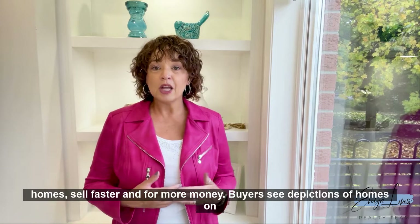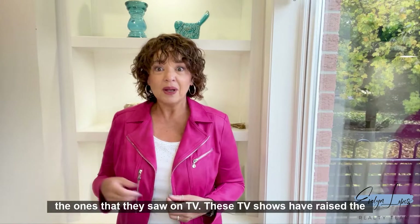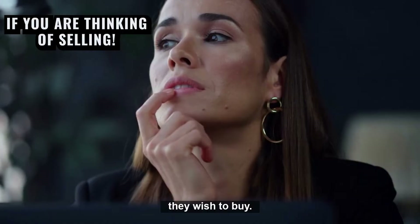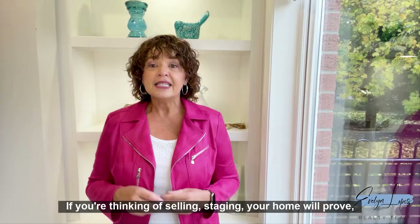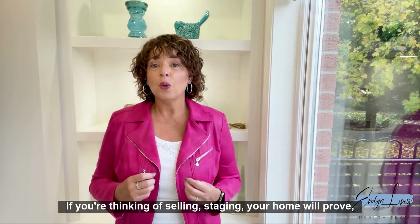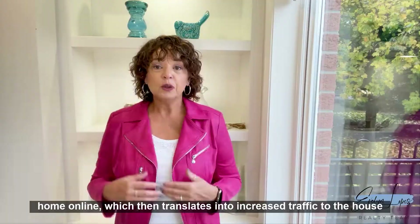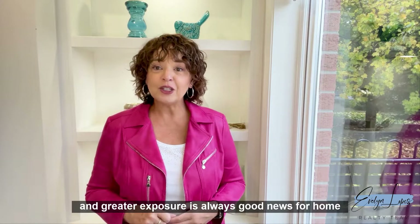Staged homes sell faster and for more money. Buyers see depictions of homes on TV home shows, and 61% of buyers request to see homes that resemble the ones they saw on TV. These TV shows have raised the expectations and standards that buyers now place on homes they wish to buy. Staging your home will prove to be a valuable marketing tool, beginning with how buyers see your home online, which translates into increased traffic to the house and greater exposure — always good news for home sellers.